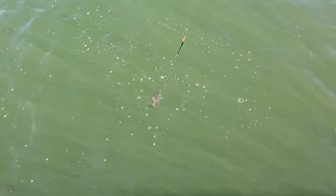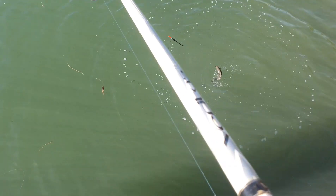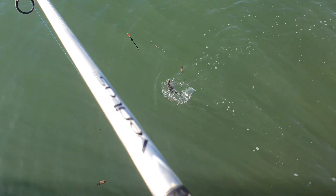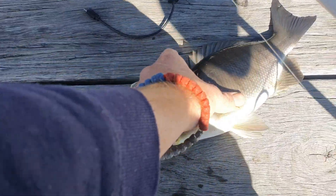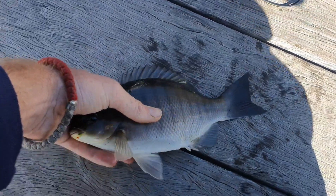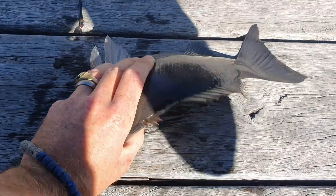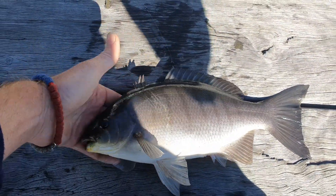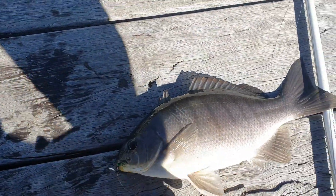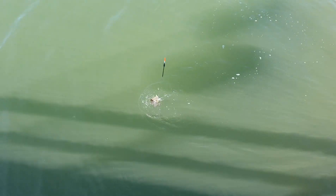Beautiful blackfish. That's a nice sized blackfish — that's what I've come here for. That's a nice George's River blackfish. Second one, second legal one. Beautiful specimen. Now look at the size of this blackfish — massive. Got him really good. What a beautiful fish this is. Nice one. Nice George's River blackfish.